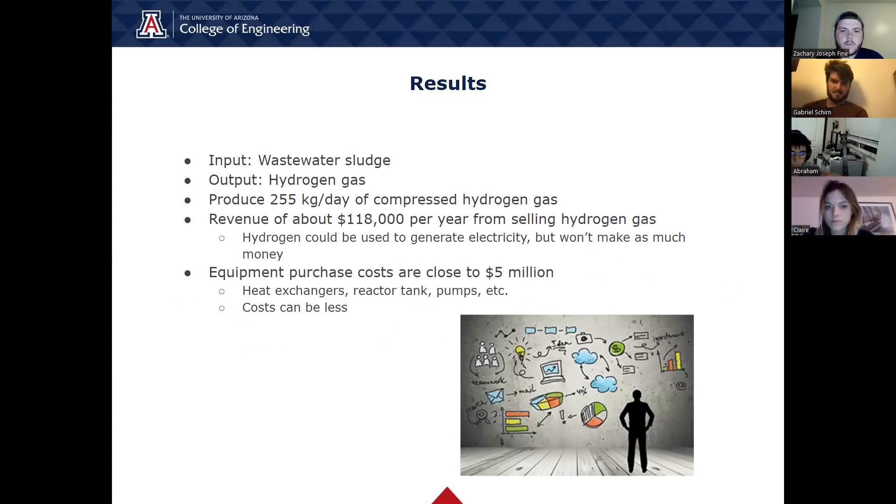Here are the main results from our design project. Our main input is the wastewater sludge, with our main output being hydrogen gas. Based on our research, we can produce around 255 kilograms of hydrogen gas per day. This hydrogen gas can be sold and will produce a revenue of around $118,000 per year. Alternatively, the hydrogen can be used in a fuel cell to produce electricity, though this won't make as much money. The initial equipment costs are just under $5 million, with annual costs exceeding $500,000. This annual cost could be much lower if the wastewater treatment facility already has a reactor tank available for microbial electrolysis.